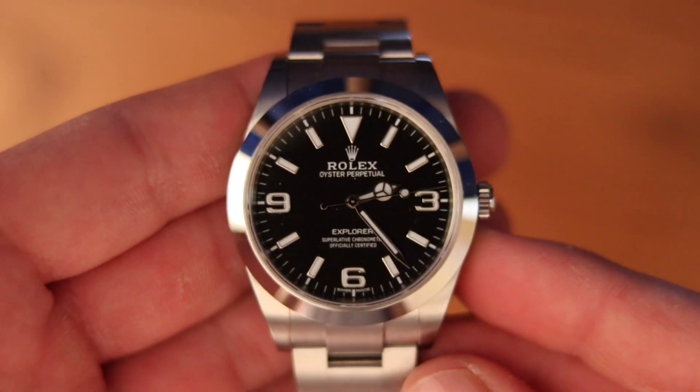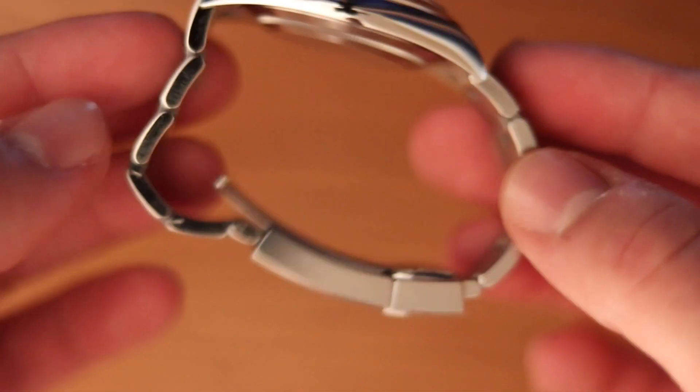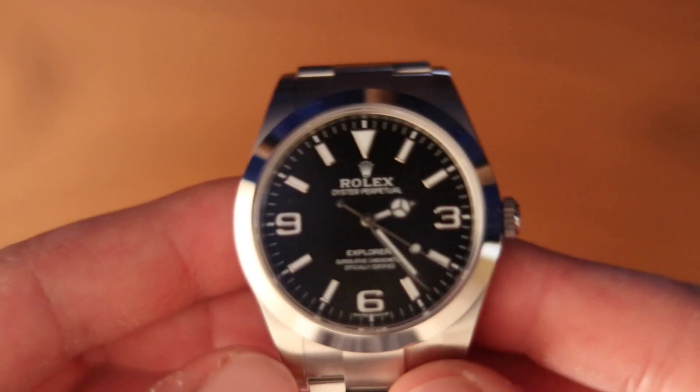This is my friend's Rolex Explorer 1. And despite the bracelet being sized for a motorcycle grip, it's my favorite watch. So why don't I take this opportunity to film a palm shot and talk about it?